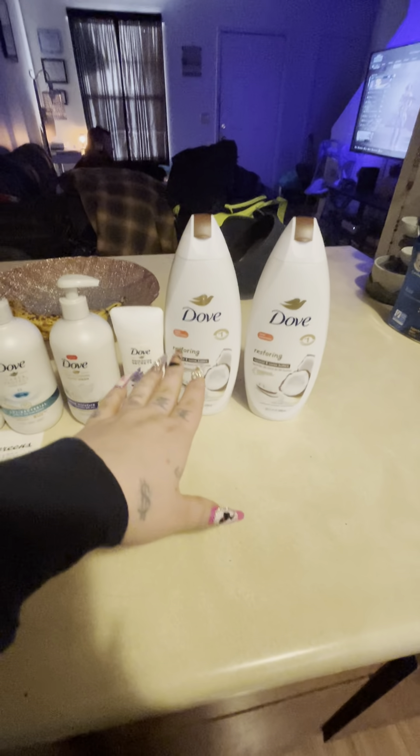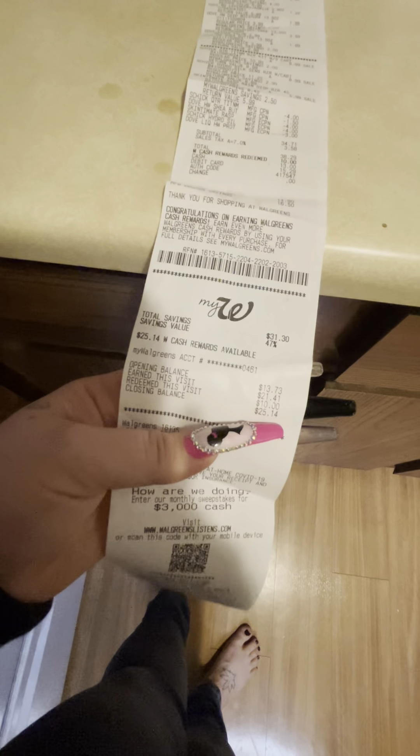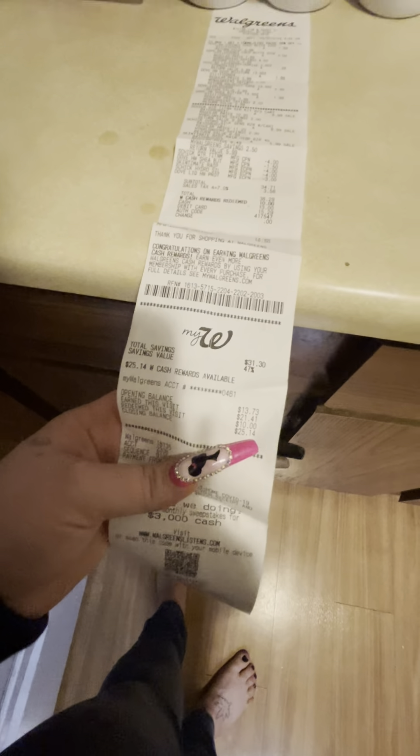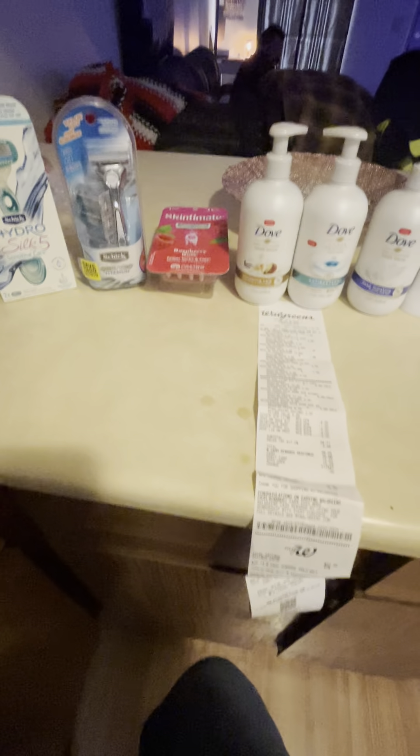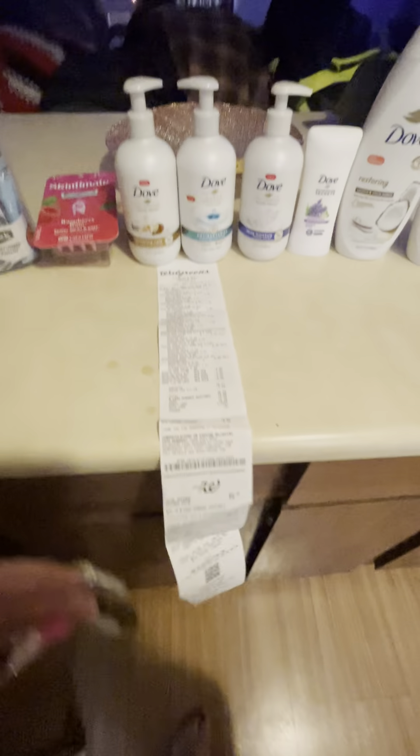We did get back another $5 for the deodorant and two body washes. In total, I got back $21.41 in Walgreens Cash, leaving me with $25.14 to use for next week's deals — and if I stop at Walgreens during the week, that'll be added on too. Before coupons I was at about $50-something dollars; after all coupons my total was $38.29. I then used $10 in Walgreens Cash to bring it down to $28.29, paid that out of pocket, and got back $21.41.